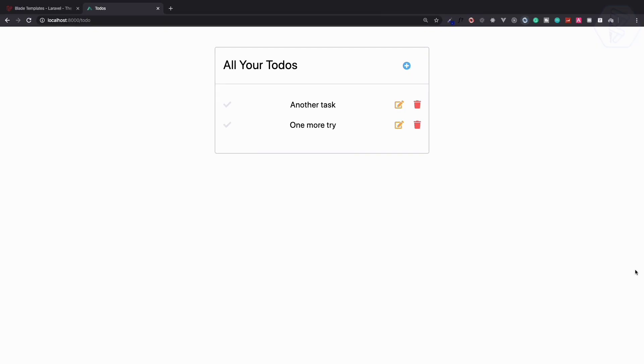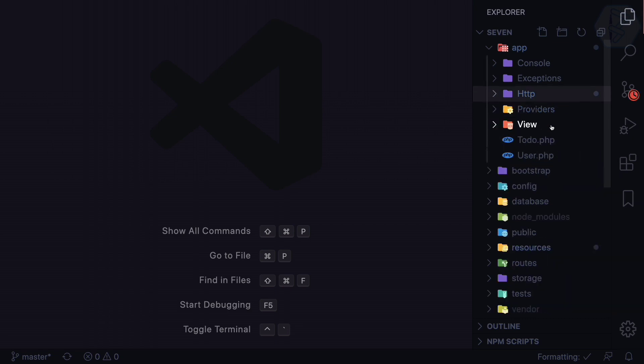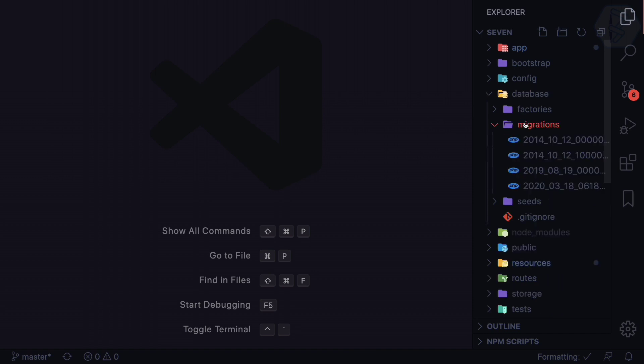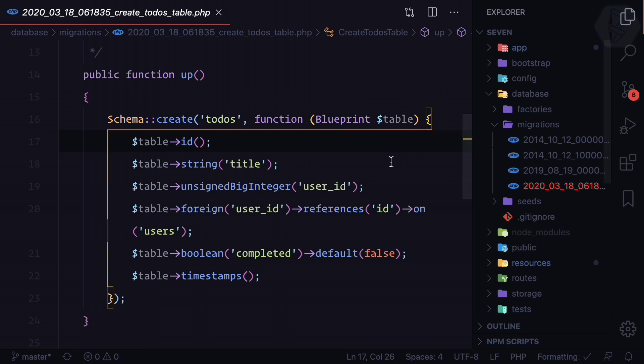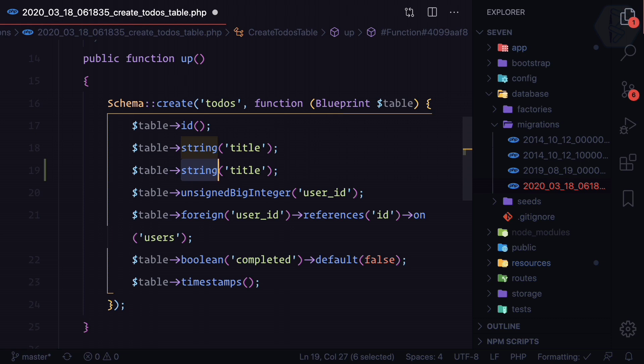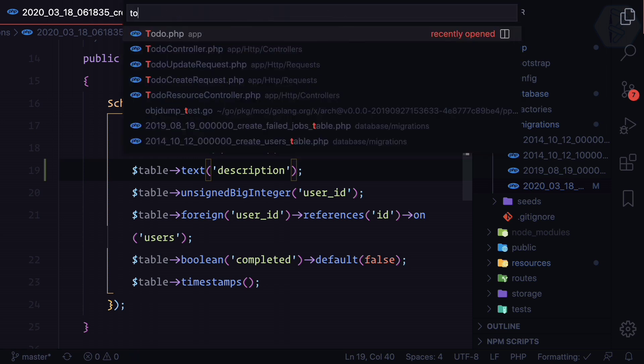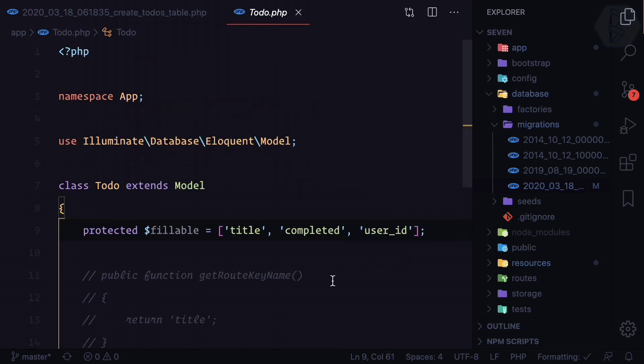To add description, we edit the todos migration inside database/migrations. We already have the title column and now we add a description as a text field — a very large text type. Because we use mass assignment, we also need to add 'description' inside the fillable array on the ToDo model.